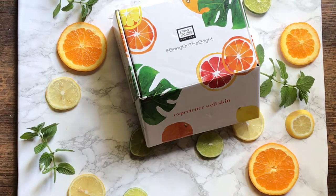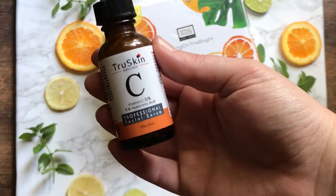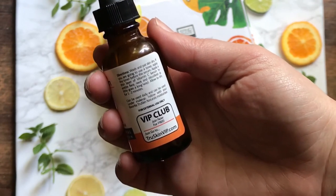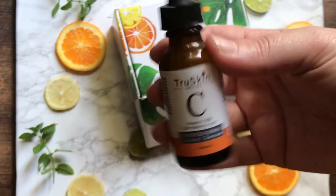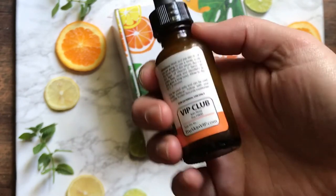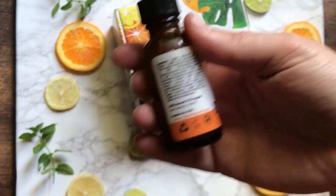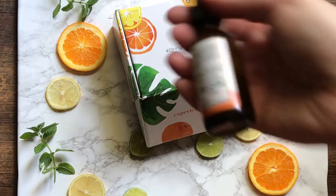I also wanted to say this was such crazy timing, because I had just done a big post on my Instagram stories about one of my favorite face products right now, which is this True Skin Vitamin C and E serum. You basically just put it on your skin before going to bed, around your eyes and things like that. I had another blogger recommend this to me, and I like more natural products, so I liked that this was pretty natural. Anyway, I was posting about this on my Instagram stories and then I got the notice that I was going to be selected for a vitamin C mask.